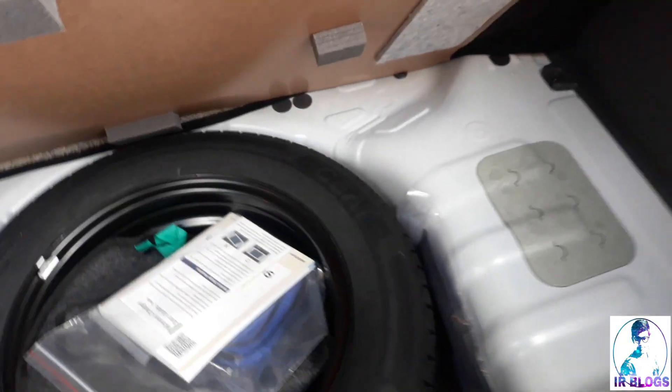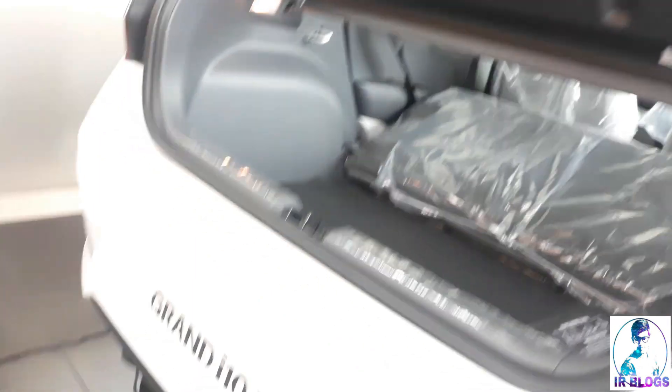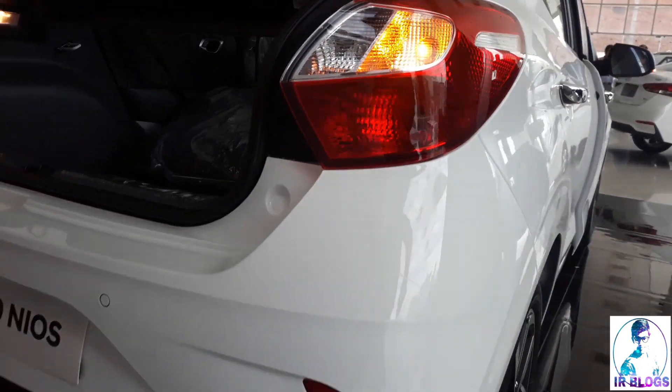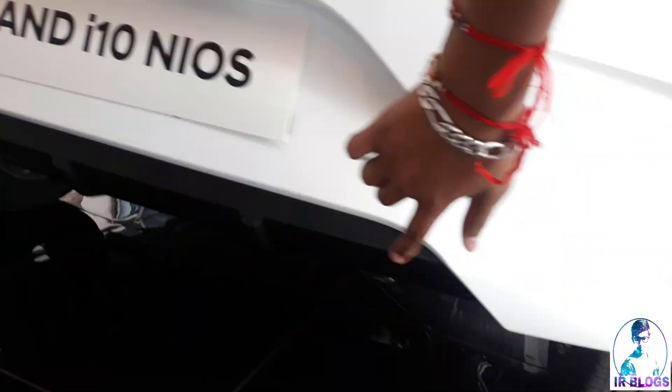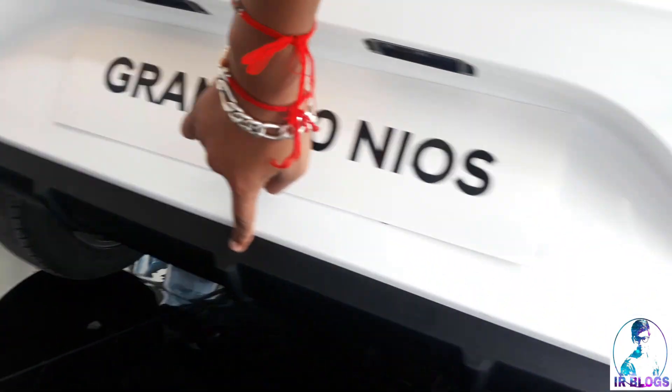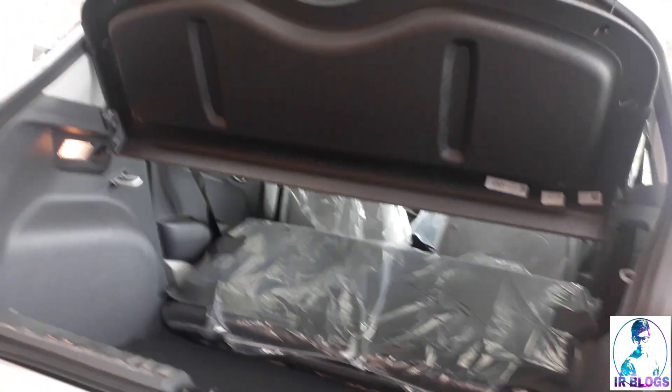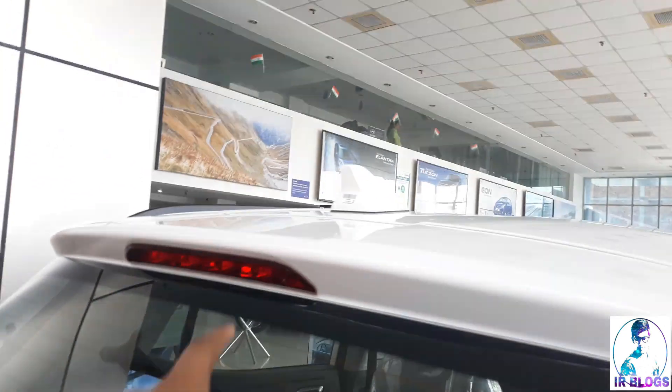You get a spare wheel which is not an alloy — you can take that as a cost-cutting measure. There is also a new element: a diffuser-type styling at the rear which looks classic and sporty. This is the top Asta model.